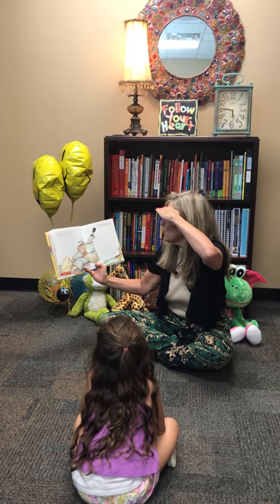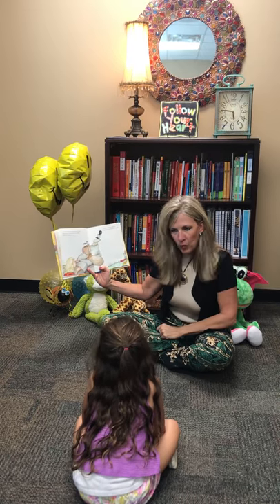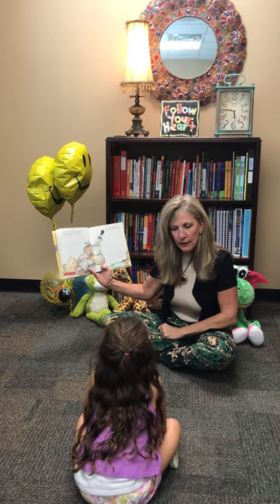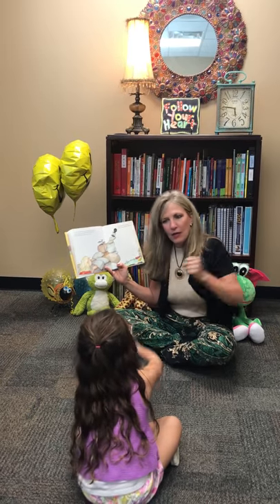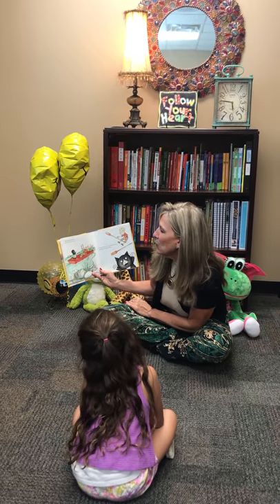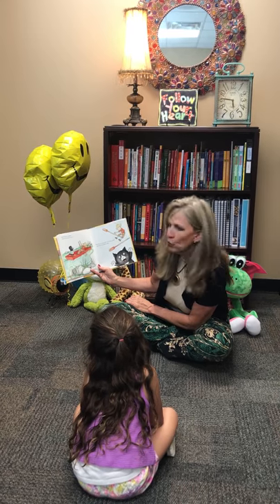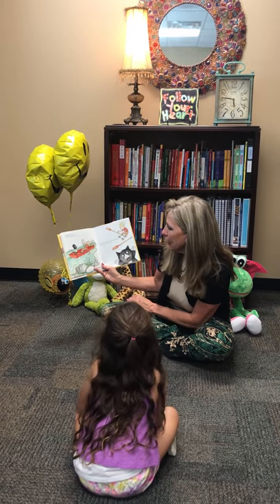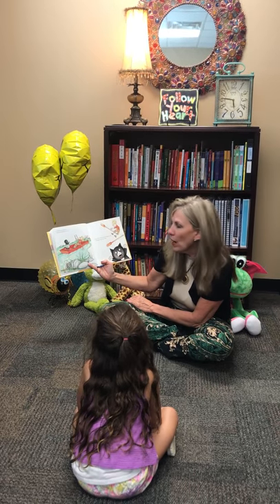He'll want you to take him rowing. You know what rowing is? You have to get in a boat and row it — row, row, row your boat. He'll be the captain and you'll have to row. He's making her do all the work! Then he'll notice the merry-go-round.